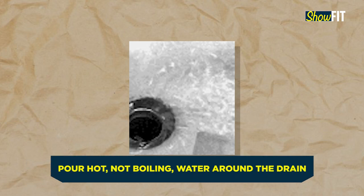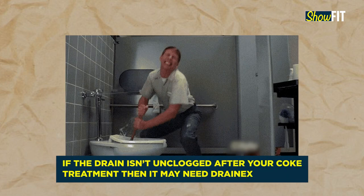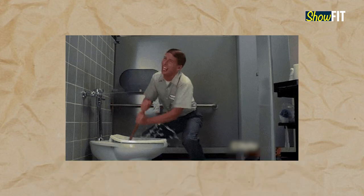Let the soda sit in the drain for a few hours to let the phosphoric acid do its work. Then flush the drain with hot water to check if the drain has unclogged properly. If the water flows down properly, congratulations — your soda drain experiment is a success! If it does not, perhaps you need some serious unclogging.